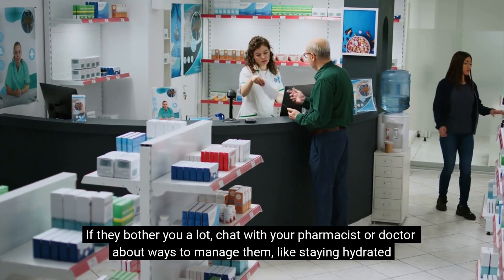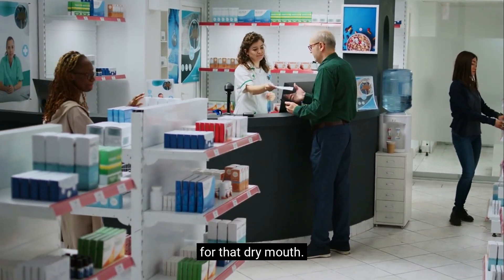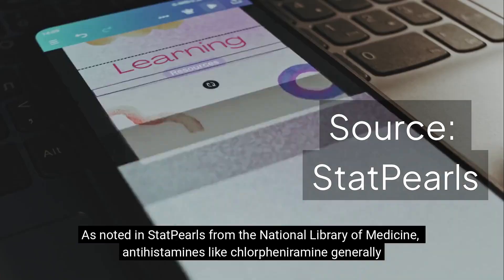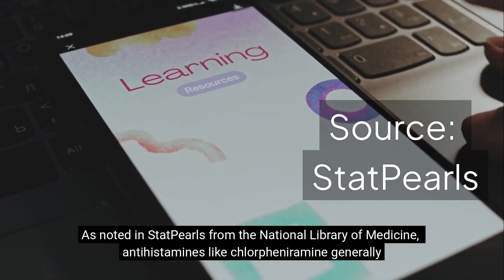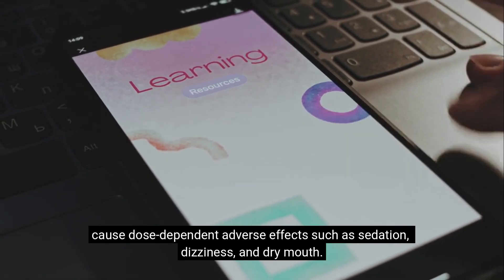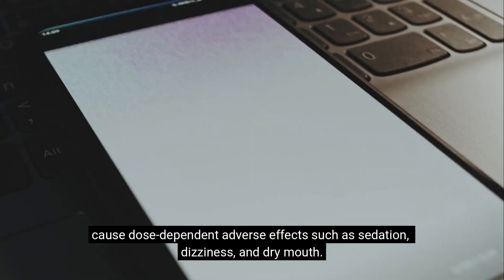If they bother you a lot, chat with your pharmacist or doctor about ways to manage them, like staying hydrated for that dry mouth. As noted in STAT Pearls from the National Library of Medicine, antihistamines like chlorpheniramine generally cause dose-dependent adverse effects such as sedation, dizziness, and dry mouth.